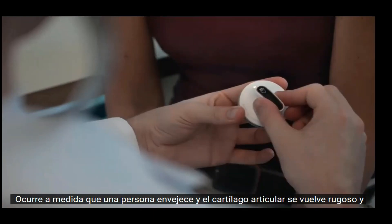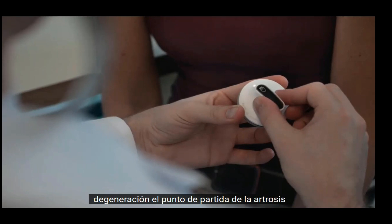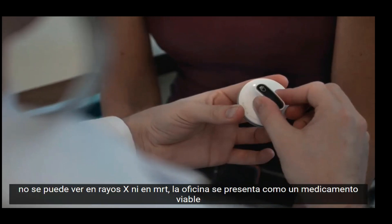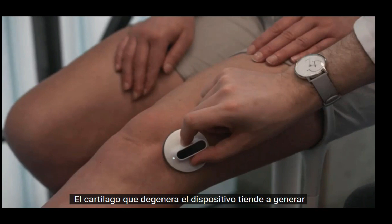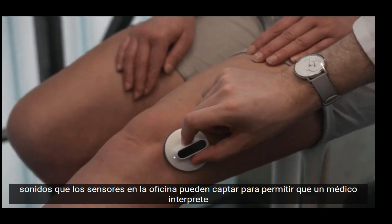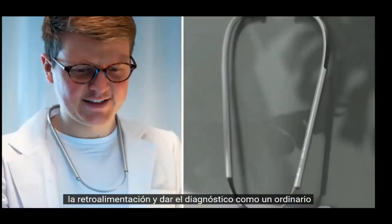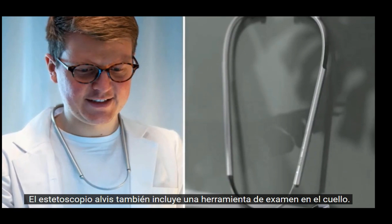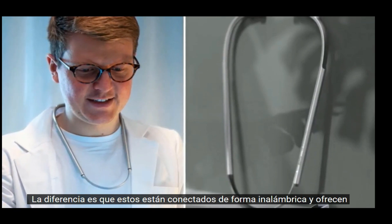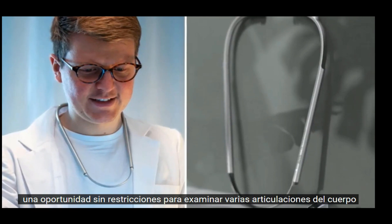Since cartilage degeneration — the starting point of arthrosis — can neither be seen on X-ray nor MRI, the Ossie presents itself as a viable medical gadget. Degenerating cartilage tends to generate sounds that the sensors on the Ossie can pick up, letting a physician interpret the feedback and give a diagnosis. Like an ordinary stethoscope, the Ossie comprises an examining tool in the neckpiece, the difference being these are wirelessly connected and offer an unrestricted opportunity to examine various joints on the body.